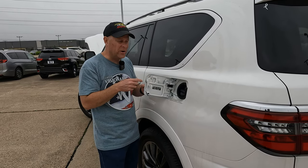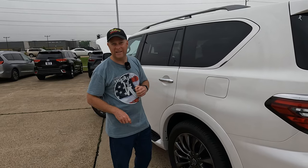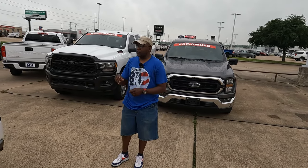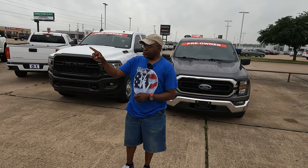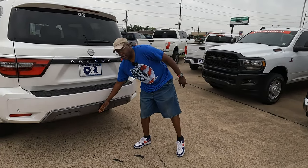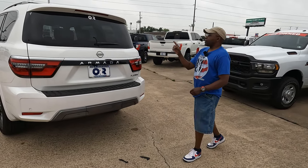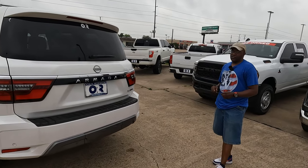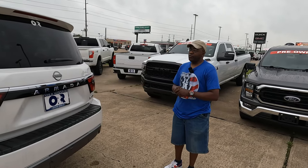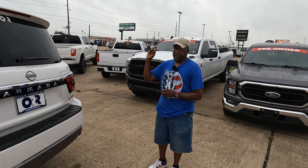You have a 26-gallon gas tank. As for cargo capacity and towing: this vehicle will tow 8,500 pounds via the tow hitch underneath the cover on the rear. Cargo capacity is 16.5 cubic feet with all seats up and 92.6 cubic feet with all seats down.